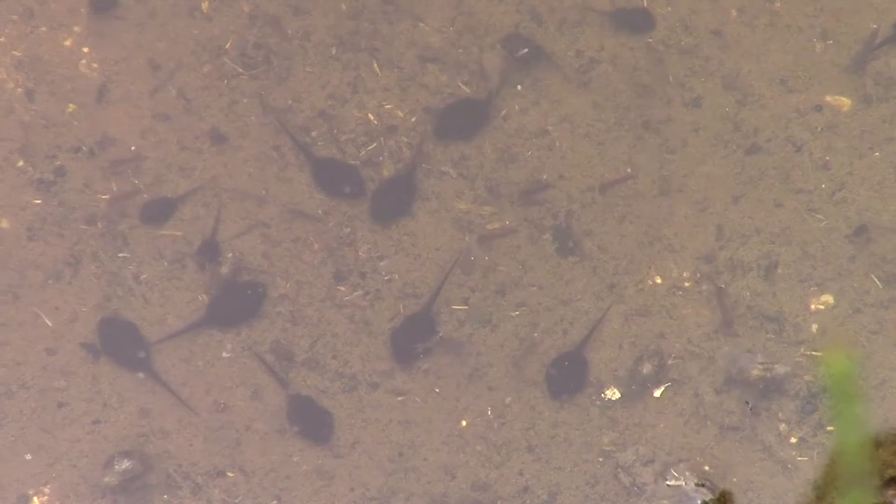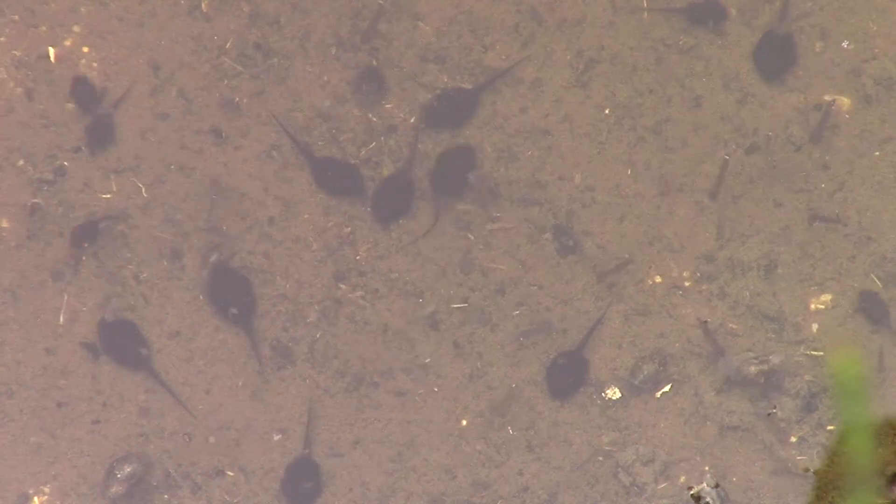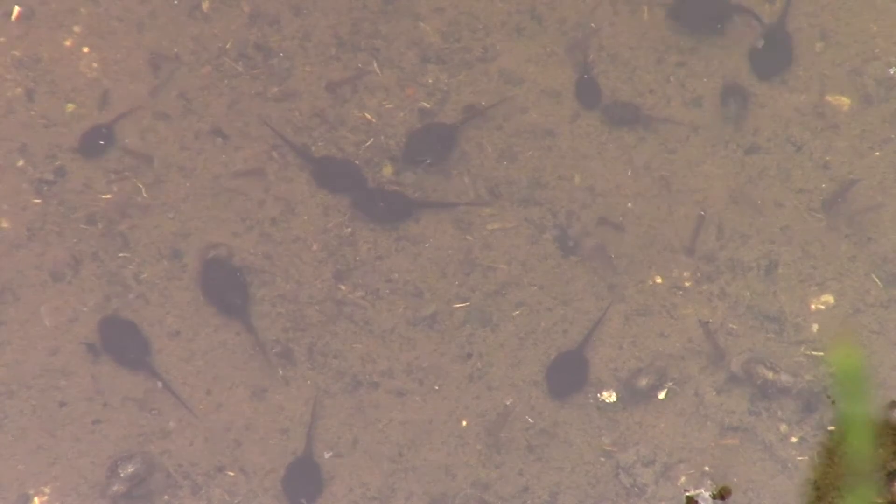The light wasn't very good, but the tadpoles are quite visible, and you can also see the mosquito larvae among them.